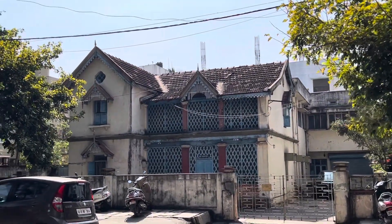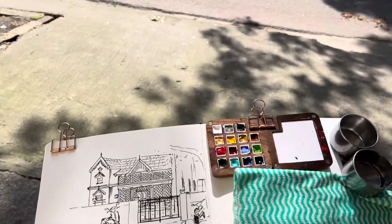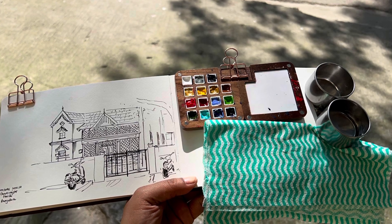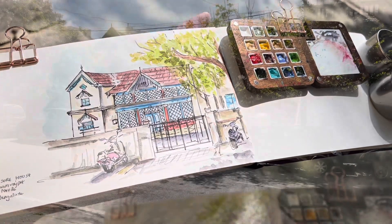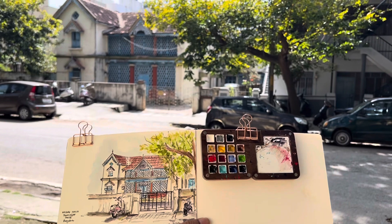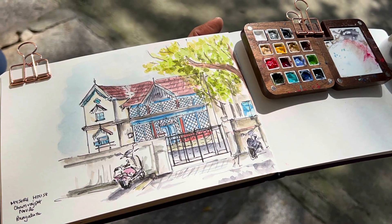This is a nice blue building that I came across, so I decided to paint this. It's a heritage building and it's very important to sketch heritage buildings because we don't know if they're going to be there tomorrow unless they are preserved. For my sketch setup, this is my 300gsm sketchbook, my travel clip-on palette, clip-on water containers, and a little bit of tissues which are required for watercolor paintings.